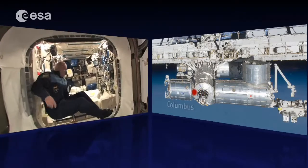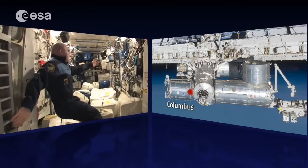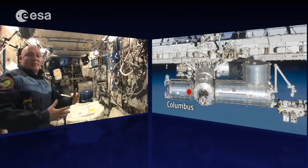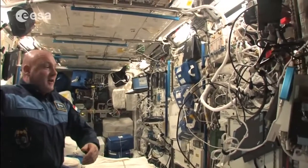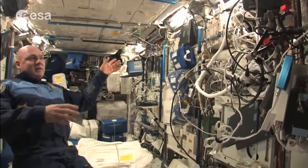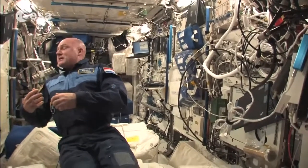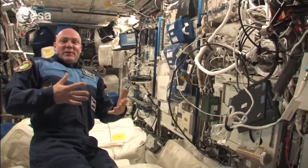We cross over and go into the Columbus module. It's a busy European module — pretty compact — and I have worked on every rack here. It's used a lot, for example for medical research. We have the HRF racks here, and although it's a European module, it's filled with racks from other agencies as well.